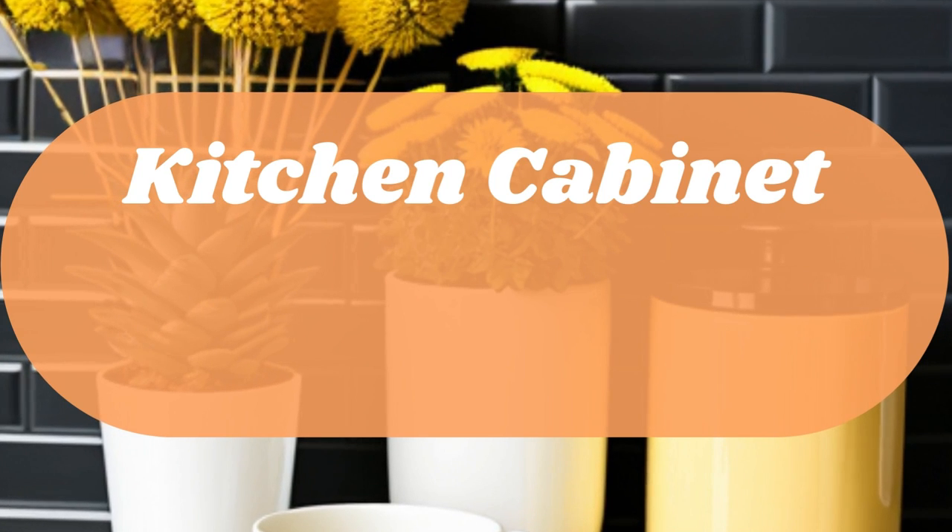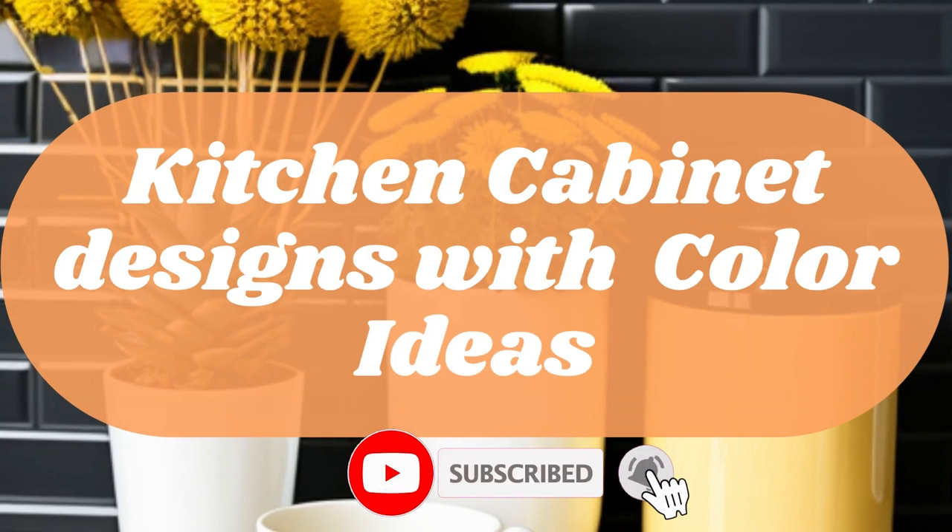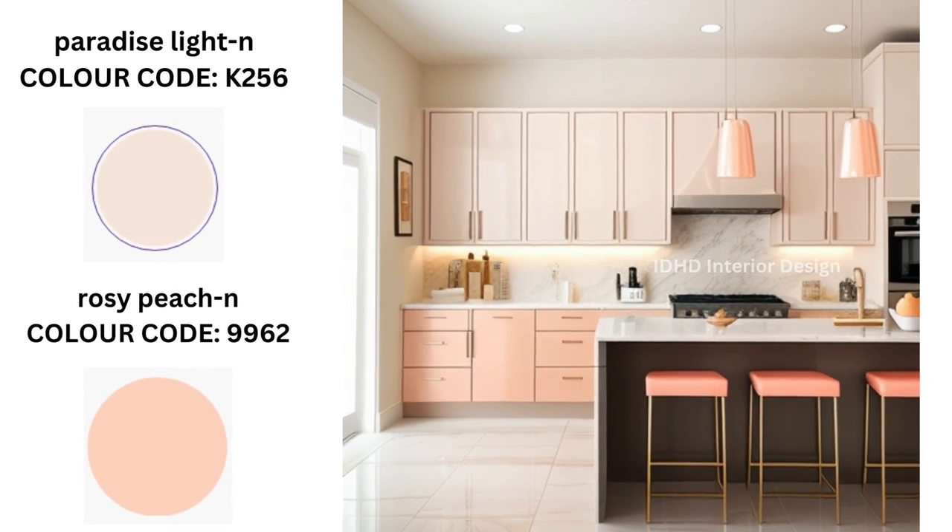Hi everyone and welcome back to my channel. Today I'm going to share some amazing ideas for kitchen cabinet color design, so be sure to stick around. Panellized light and rosy peach.